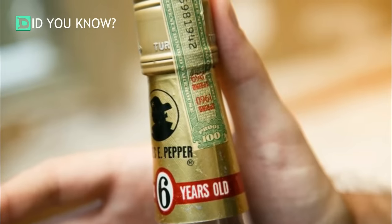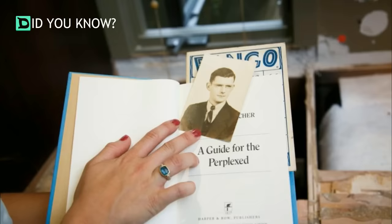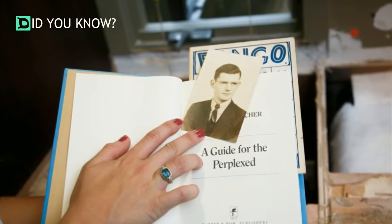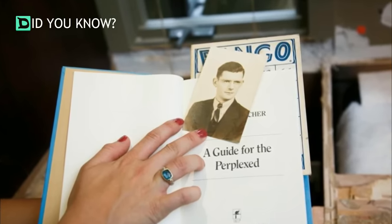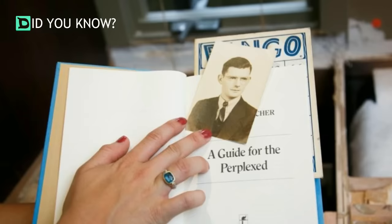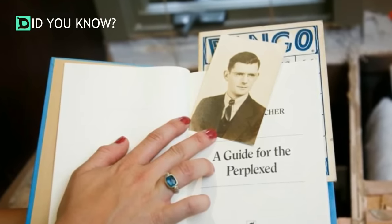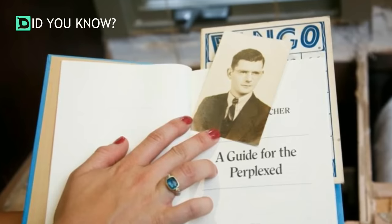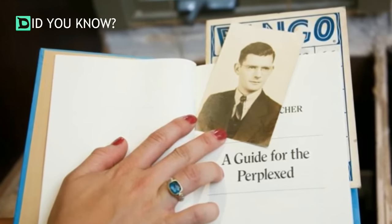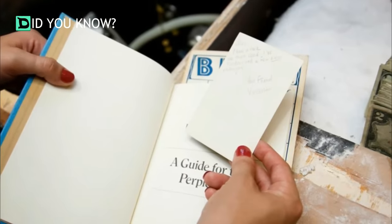The book was titled 'A Guide for the Perplexed' by E.F. Schumacher, published in 1977. When they opened the book, they found a picture of Gregory Peck. Upon further examination, it appeared the book was trying to give them some clues — specifically on pages 1, 7, 11, and 14.